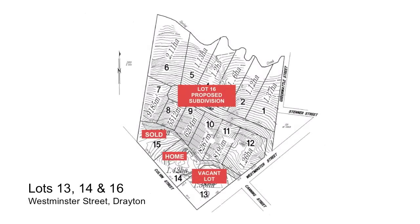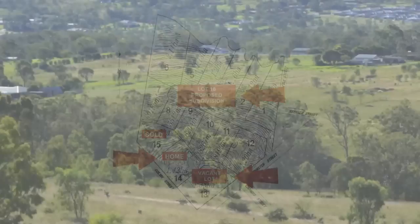The owner's instructions are clear. These three quality acreage lots must sell as a whole or individually, as he is about to commence a mining development project.